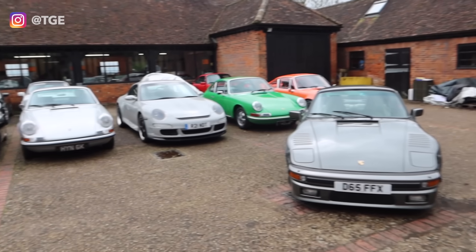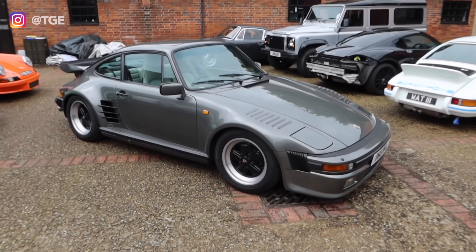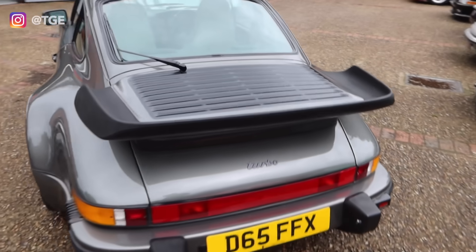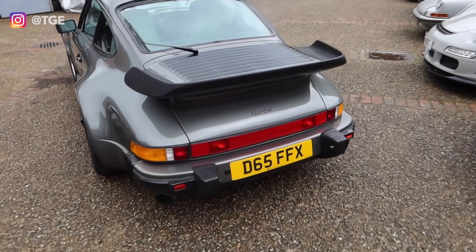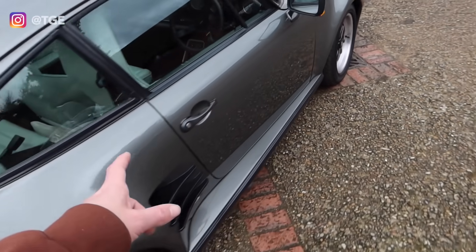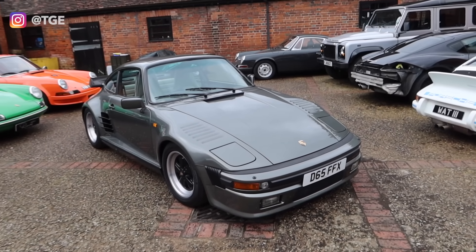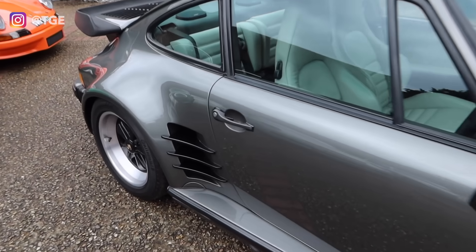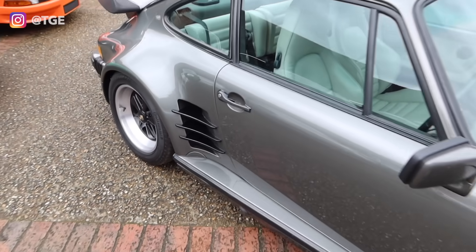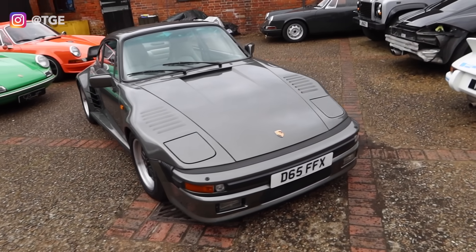There are some amazing bits here I want to show you. First and foremost there is a flat-nose 930 Turbo sat here — I believe it's for sale, it's a right-hand drive car, and I think they previously had it before and it's just come back in for sale. 930 Turbos in general are going to be fantastic, but particularly flat-noses — or slant-noses, I should use the correct vernacular. I really love on the flat-noses these side streaks, akin to the Testarossa.